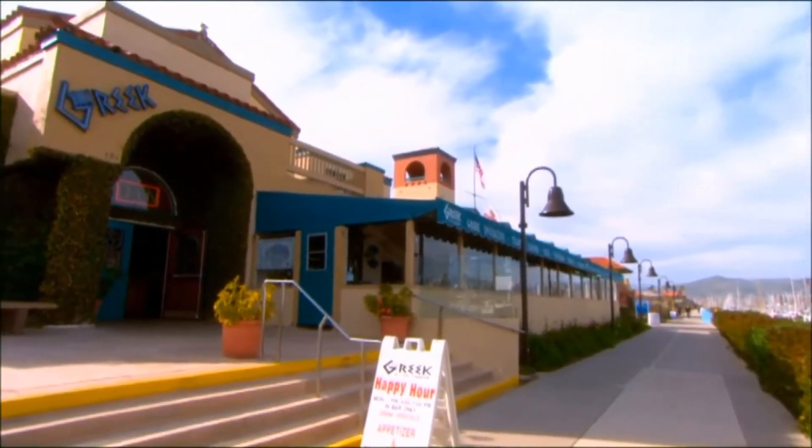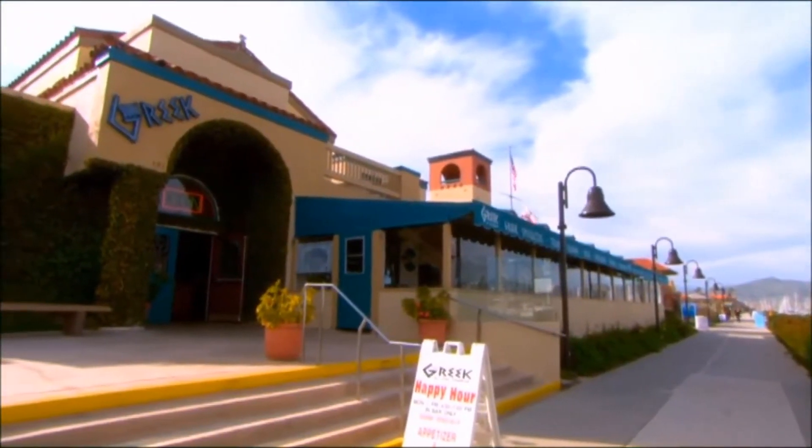Kangen water has been a big hit here at the Greek because the Mediterranean diet — everybody knows it's a healthy diet with the olive oil. Just adding the Kangen water is just amazing. When I brought a machine in, which I thought was going to be temporary from my home, my employees wouldn't let me take it out, and we started serving it to all of our customers.